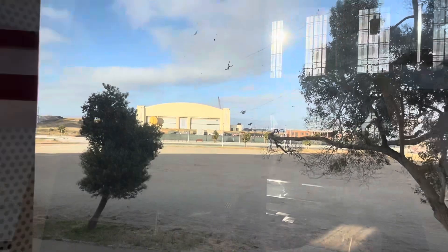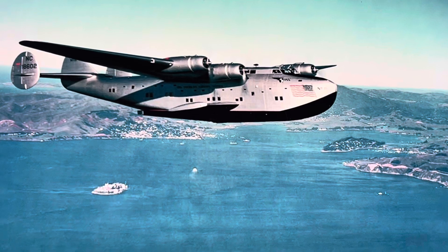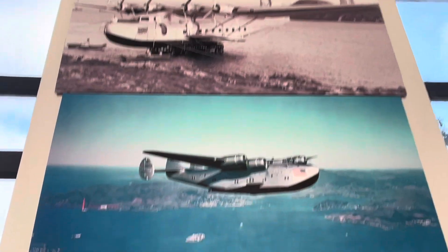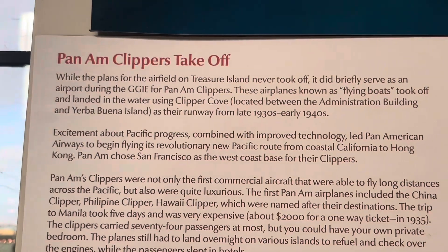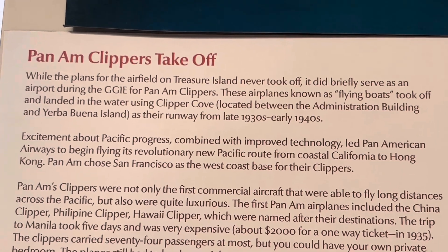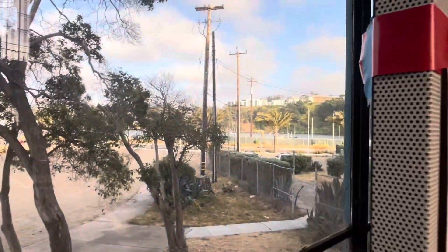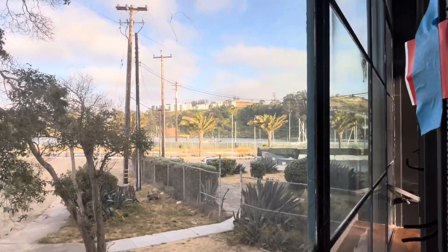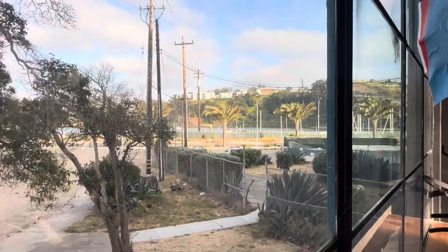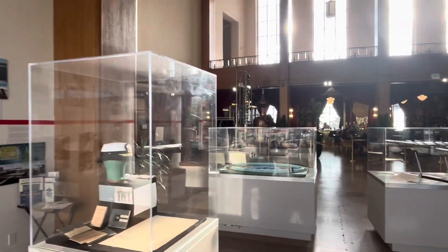This is the hangar. This is the Pan Am China Clipper that took off from Oakland. Pan Am Clippers used to take off from here. Amazing. Treasure Island Museum.